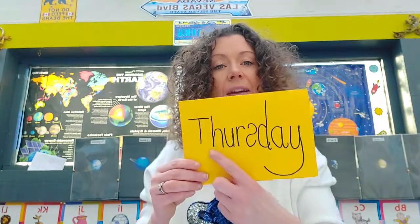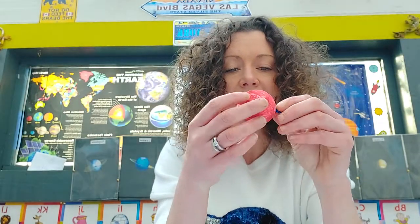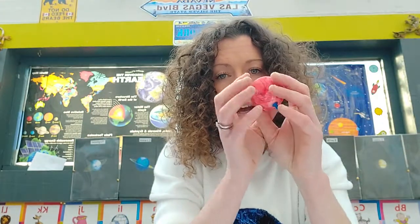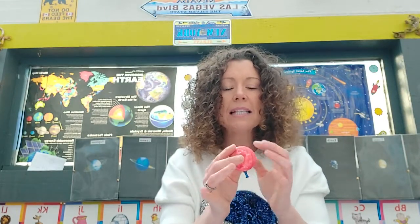Happy Thursday! Yesterday we did our lovely Mars and our lovely Jupiter. Mars turned out really really cool — our lovely red planet. Can anyone remember why it's called the red planet? Because of the iron oxide on it. Iron oxide looks like rust, so it's a rusty red planet. And Mars has got two moons. Mars also has the largest volcano in the entire solar system, even higher than Mount Everest.